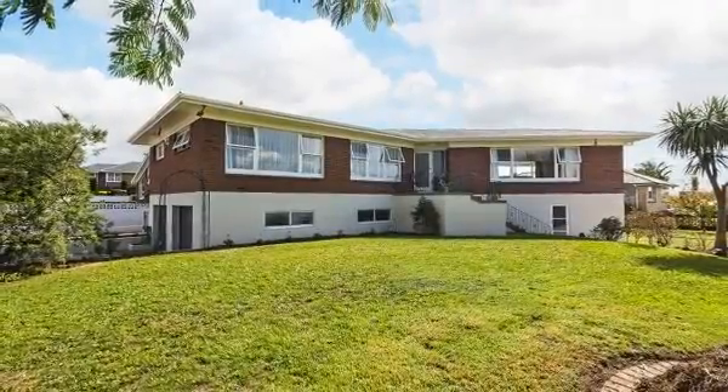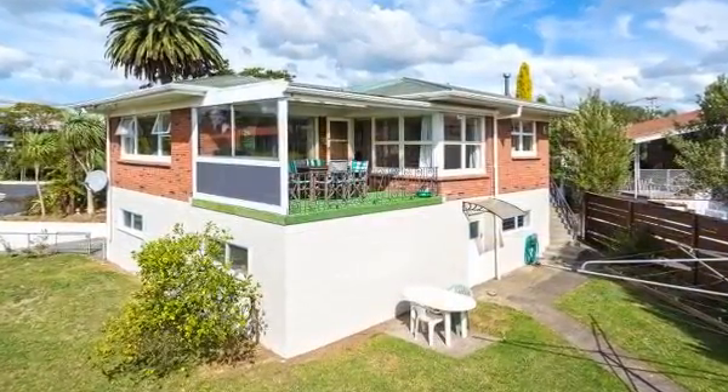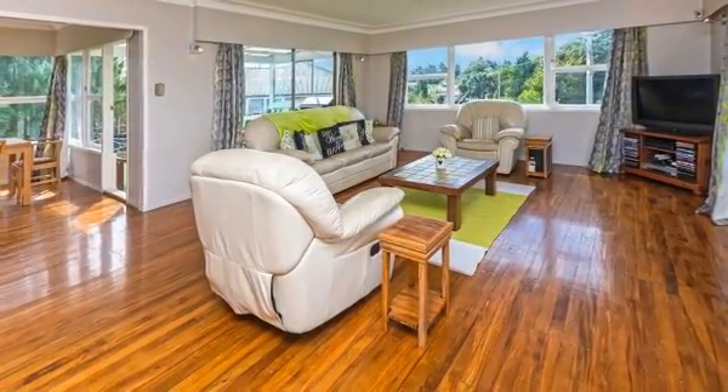Commandingly positioned on a prime corner site is this mammoth four bedroom, 300 square metre double storey 1960s family residence that will have you reaching for your camera to provide picture proof that your dream home can now indeed become a reality.